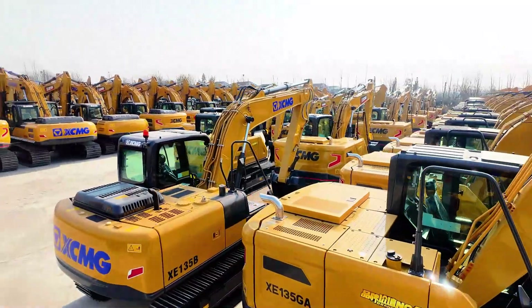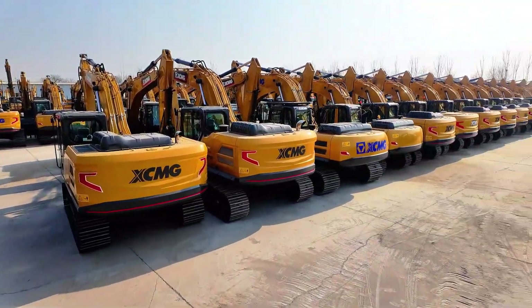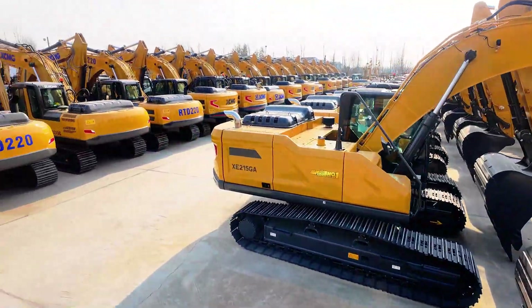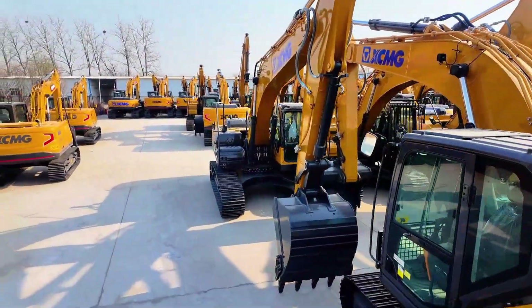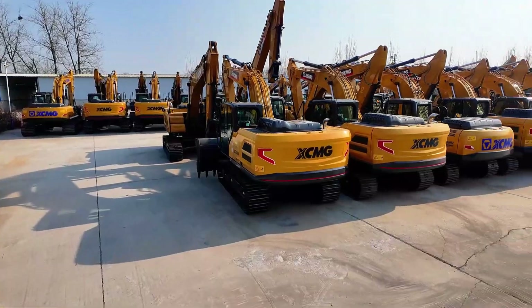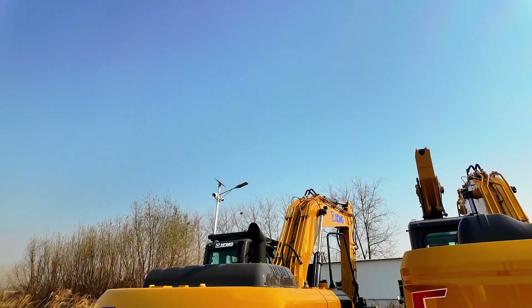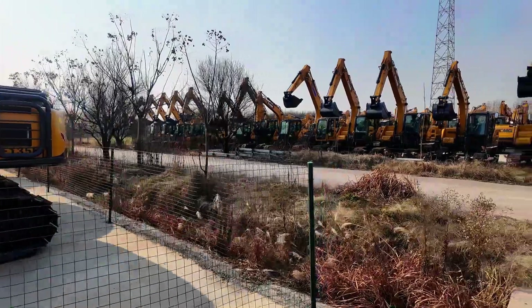If you're looking to work with XM or other top Chinese construction machinery brands, our company Shandong Viomachinery Co. Ltd has got you covered. We're a leading manufacturer, exporter, and dealer here in China, specializing in construction machinery and parts for global markets. With branches in Beijing and Shanghai, plus service hubs in Heilongjiang, Gansu, and Xinjiang, we provide one-stop solutions worldwide. We cooperate closely with XM as well as many other major Chinese machinery brands. So if you need XM equipment or parts, feel free to get in touch — we'd be happy to help you with the right solutions.